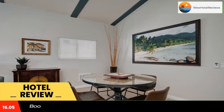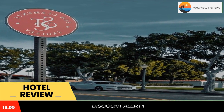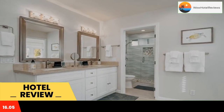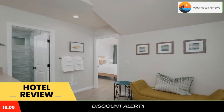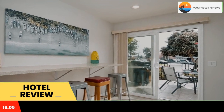The property is around an 18-minute walk from North Beach, 26 miles from Fashion Island, and 29 miles from South Coast Plaza. Every room includes a patio. The hotel comes with a seating area, a TV with cable channels, a kitchen, a dining area, a safety deposit box, and a private bathroom with a shower.